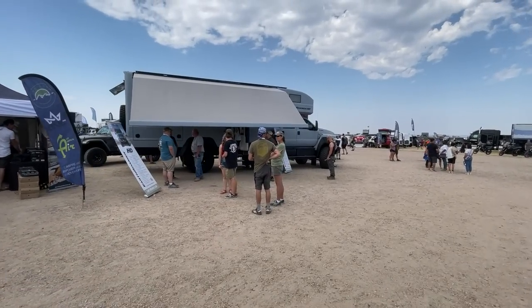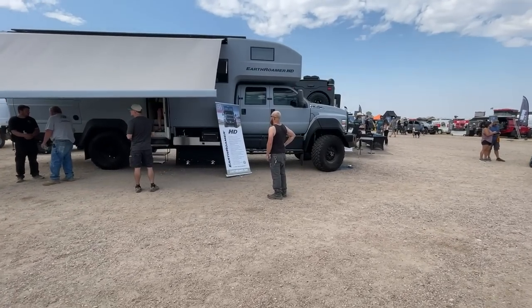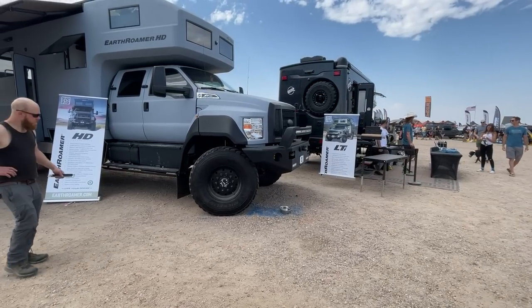All right, here we go. Look at that monster — look at that monster. This is the Earth Roamer HD. Oh my God. Where do you even... words leave me here. I am amazed.